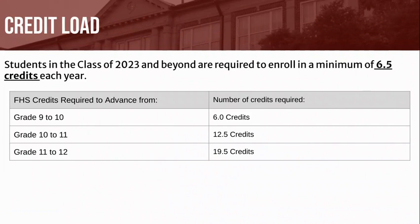As a reminder, students should ensure that they are enrolled in a minimum of 6.5 credits each year.